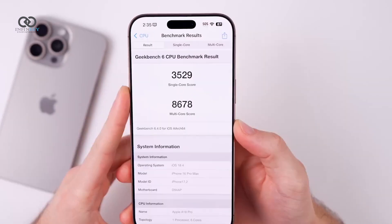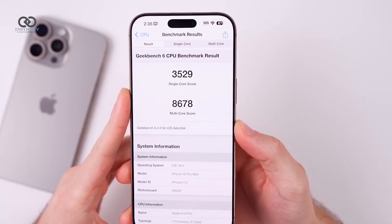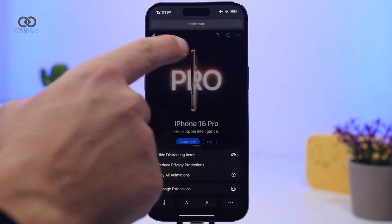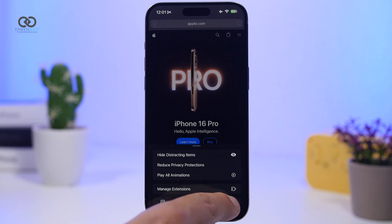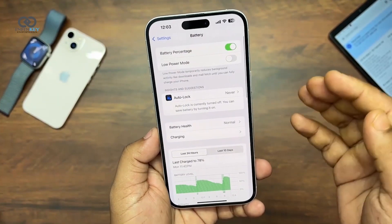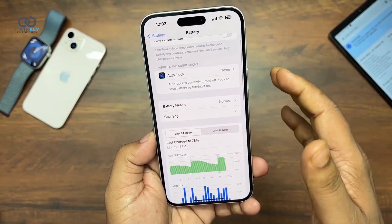Geekbench scores show a slight improvement in single-core performance, hitting 3529, while multi-core scores sit at 8678. But daily usage feels about the same as Beta 3, with no noticeable lag or crashes. Battery life remains stable, with about a 2% drop during video recording.